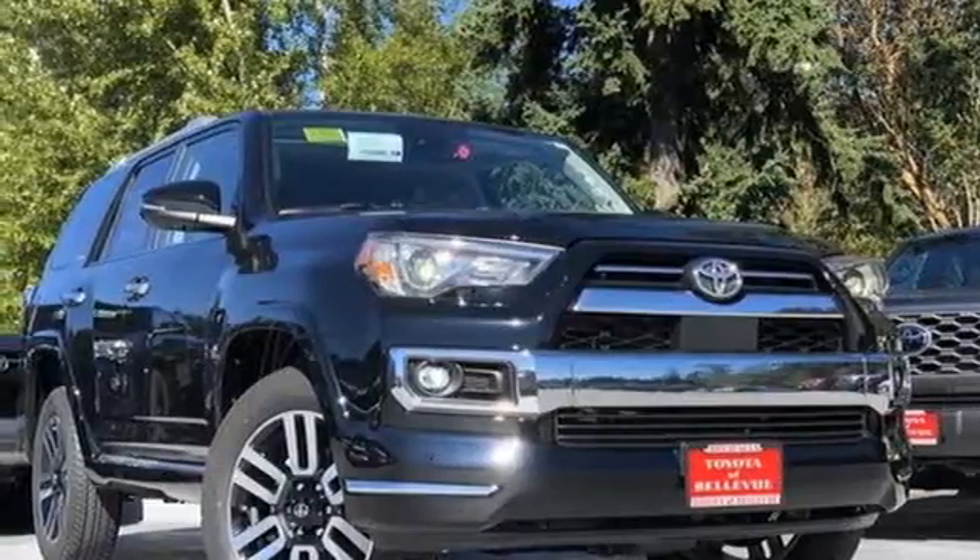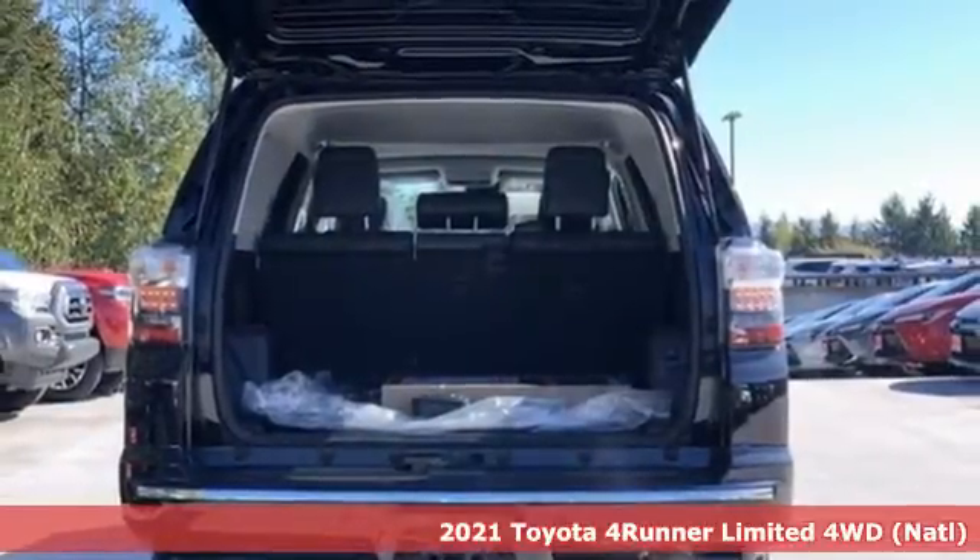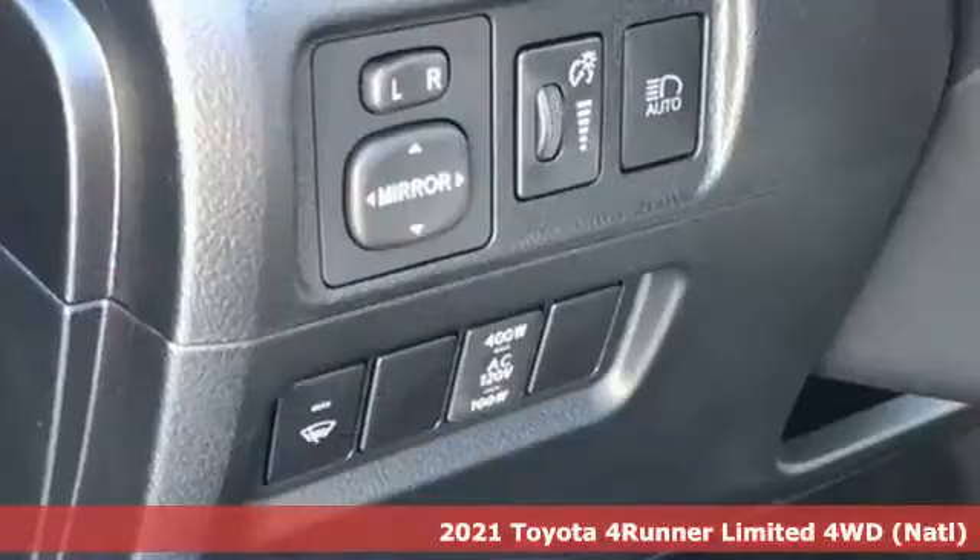Here's a new 2021 Toyota 4Runner. Toyota: steered by ingenuity, driven by passion. It comes with great features you'll love.